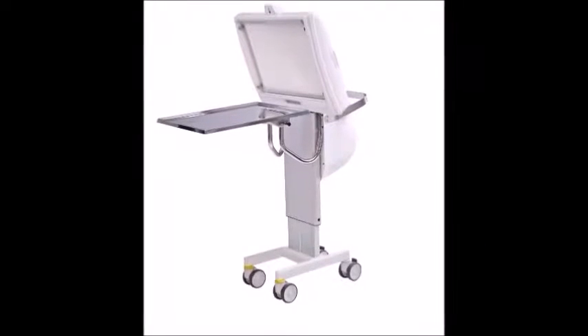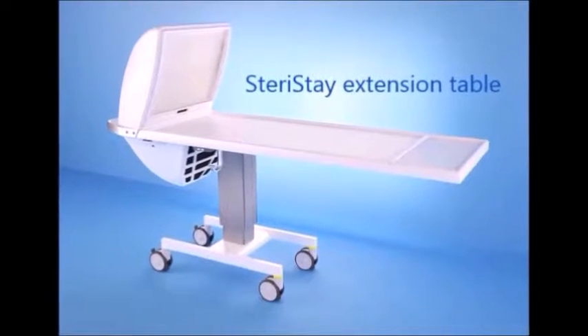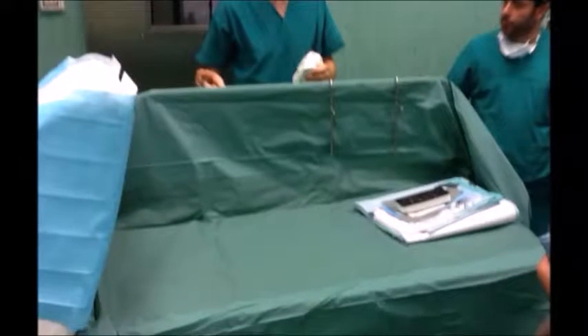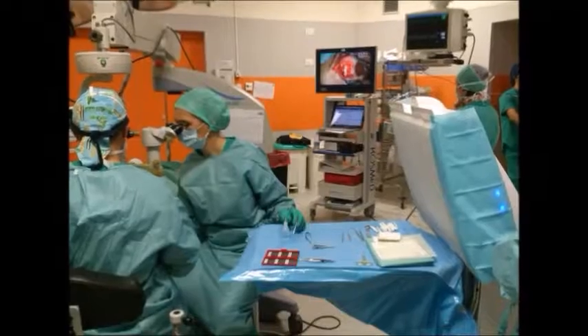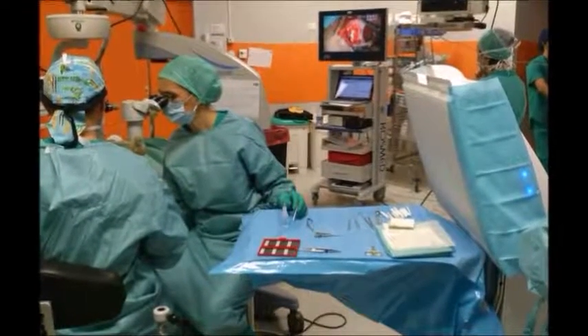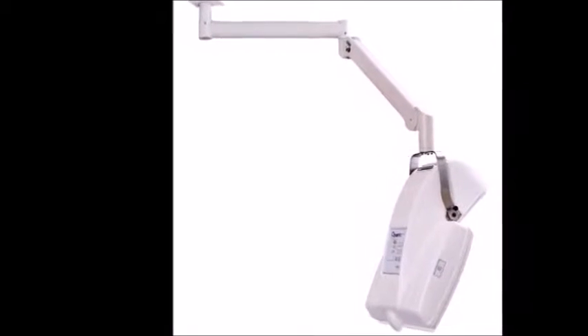The patient is less exposed to bacteria even during long procedures and the risk of intraoperative infection is dramatically reduced. In order to meet the requirements of different types of procedure, various models of sterile instrument table are available. The Mobile Laminar Flow System is available as a mobile unit that protects both the instruments and the surgical site, with the option of an integral instrument tray or as a ceiling-mounted unit.